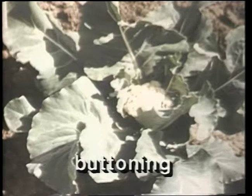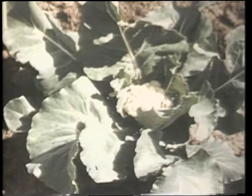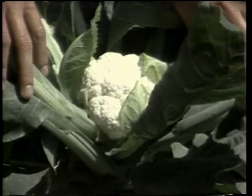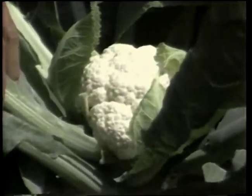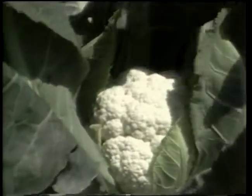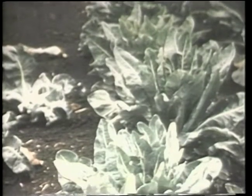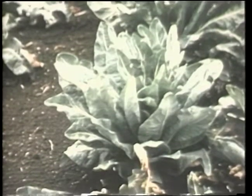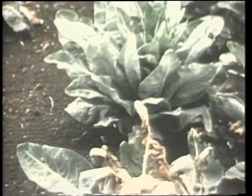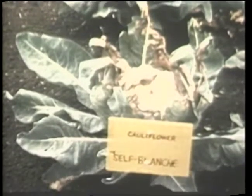Buttoning is the term used to describe premature head formation in cauliflower. To produce a high-quality white cauliflower, the heads need to be blanched or covered. There are cauliflower varieties available that are supposed to be self-blanching — their leaves are more erect and shade the head. However, in warm weather the leaves tend to droop and may expose the heads, so they may need to be blanched even though they are regarded as self-blanching.